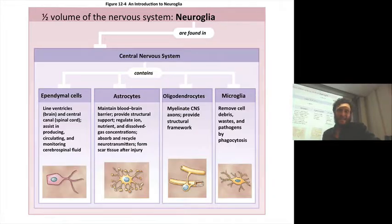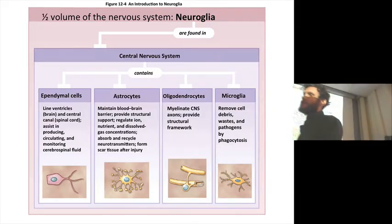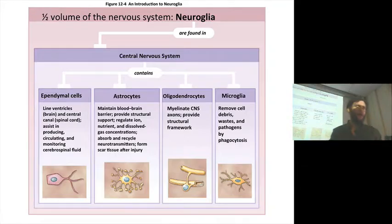There are also neuroglia. Half of the volume of the nervous system are neuroglia. Glial cells are both in the central nervous system and the peripheral nervous system. They are non-excitable cells — they are not cells that transmit a signal. They are like support structures. You can think of faculty as being the neurons in a campus, and the administration and physical plant staff as being glial cells — everybody comes together to support the whole, but glial cells are not actually transmitting any signal.